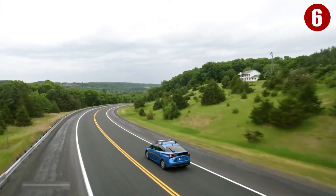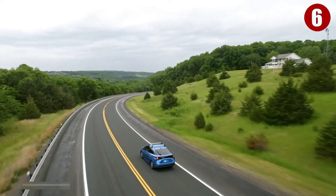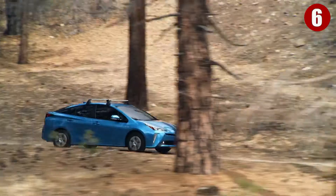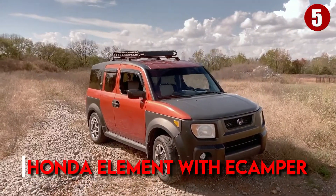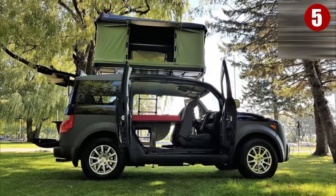...its hybrid technology allows you to run the engine all night long. This can either serve as your heater in a cold climate or air conditioning in a warmer climate. Number five: Honda Element with E Camper.